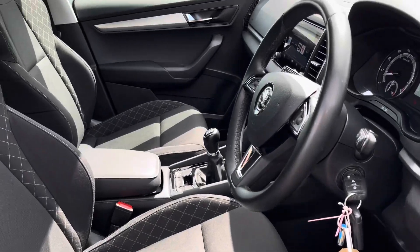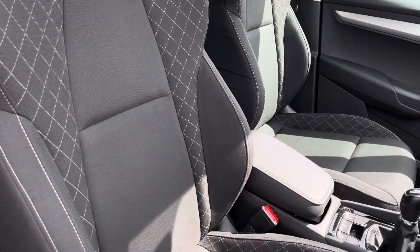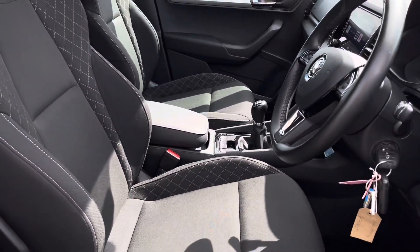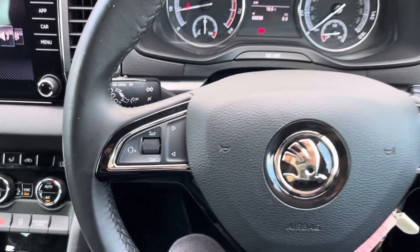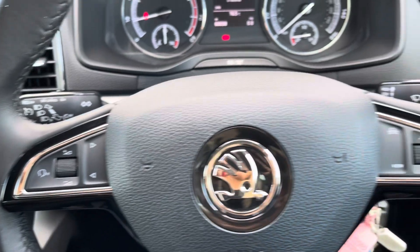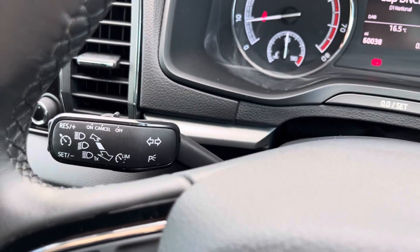Moving into the driver's side of the car now, we have the front seats which have been designed with side bolsters to provide the driver and front passenger with excellent comfort on those longer journeys. The multifunctional steering wheel provides the driver with access to controls such as volume adjustment and telephone controls, as well as cruise control and speed limiter, which is great for motorway driving.